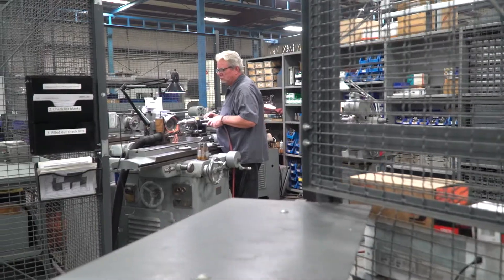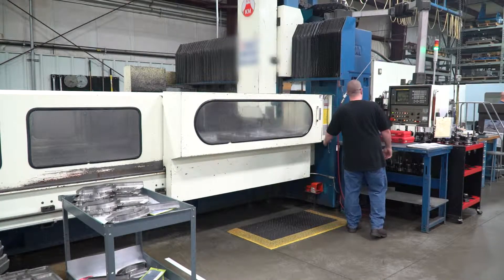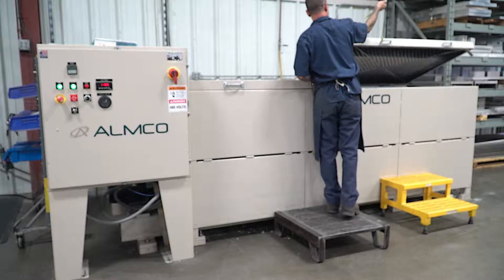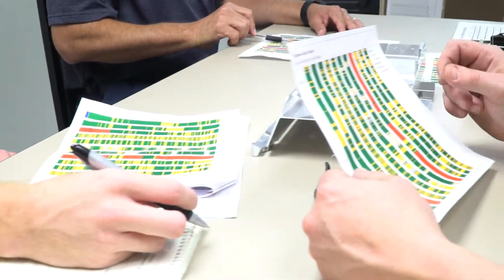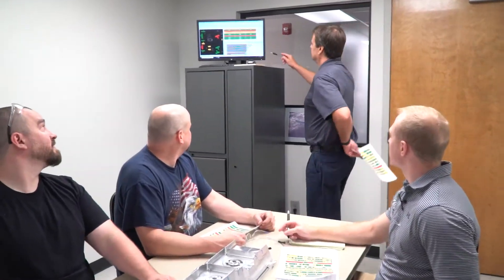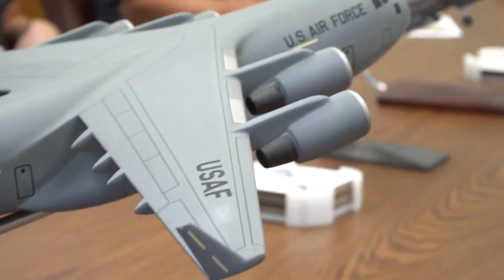Our engineering team is fluent with complex models and has several software packages that allow digital data to be securely received, translated, and validated through a robust AS9102 First Article Inspection, or FAI, process. Tech Manufacturing has a robust and thorough quality planning process that begins as soon as the customer's purchase order is received. Our sophisticated quality plan is developed using Discus FAI software and begins before any other engineering activities, which ensures requirements are met and understood throughout the entire planning process. Quality plans, including AS9102 forms, go through a rigorous review process, ensuring all requirements are captured and flow correctly into production documents.